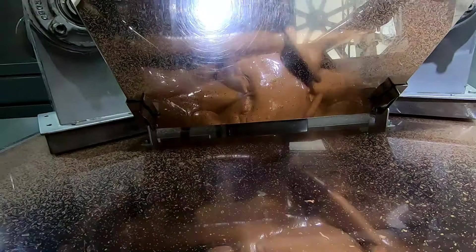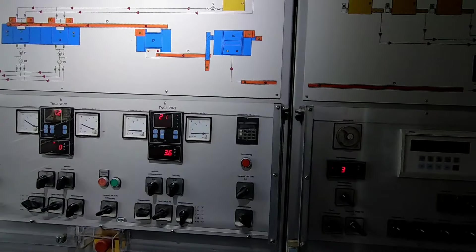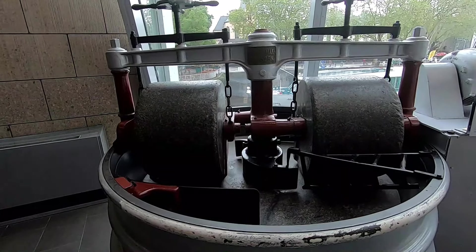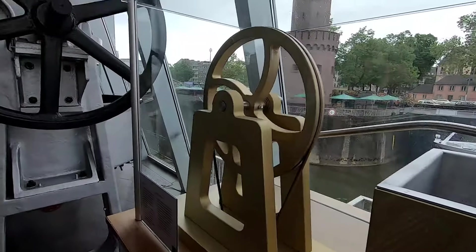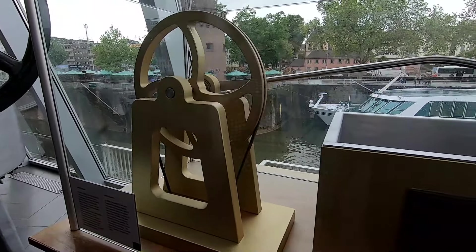This is a working museum. It's all electronic equipment for the chocolate, and some old-fashioned equipment that rolled out the chocolate - an aerated liquid chocolate over the course of a number of days with a roller. This is their roller.